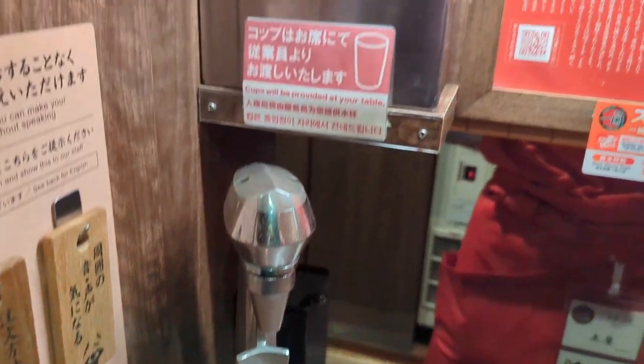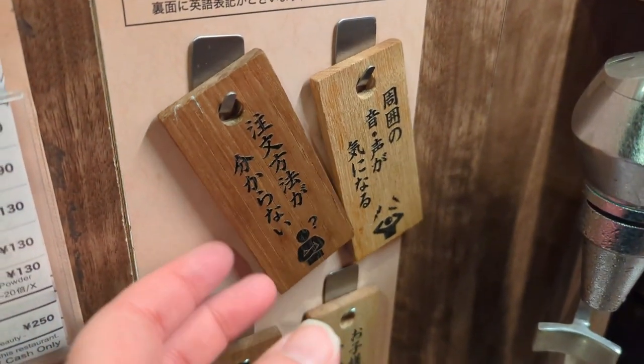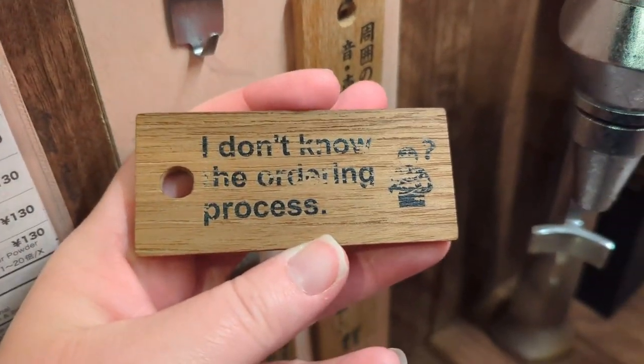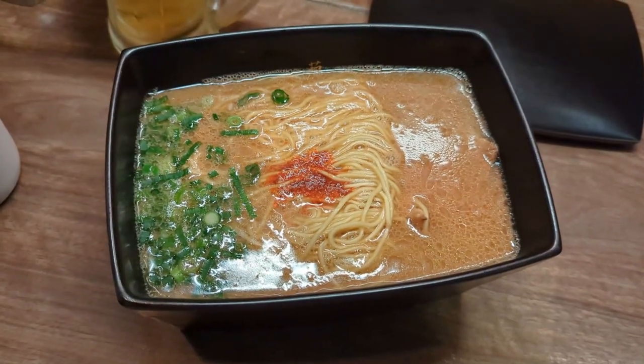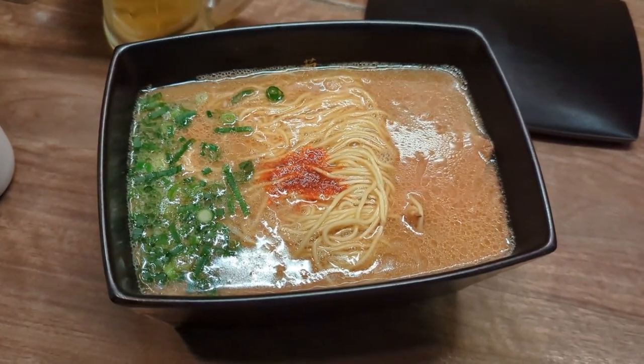Behind you is the waiter, and you get free water. They also have these little communication cards so you can get help without really saying anything. Then they open up the window and place your ramen — and your beer, in my case — in front of you. It was absolutely delicious.